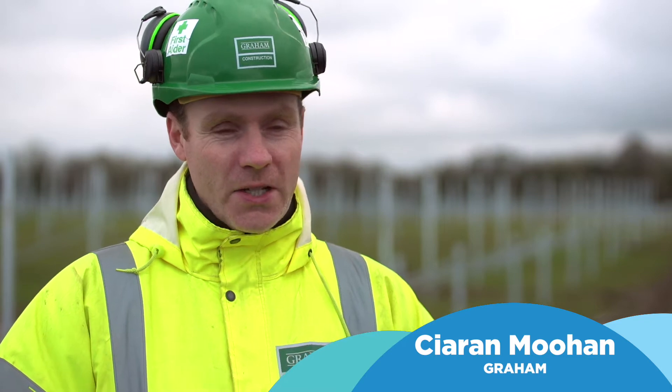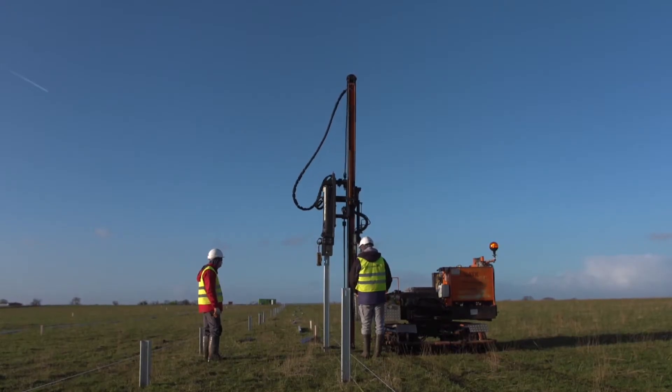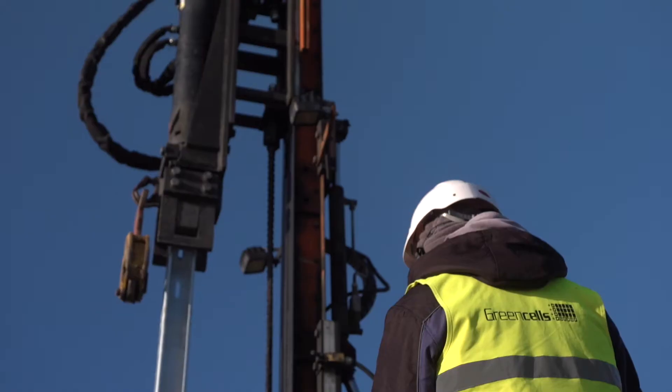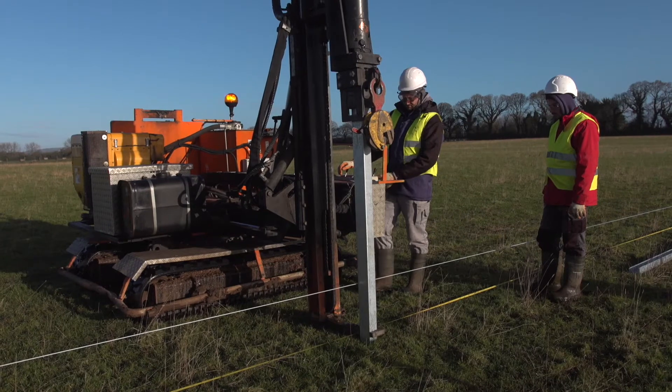This activity started in mid-December with one piling rig. We soon realised that the crew were unable to meet production rates due to the very stiff clay and also encountering quite a high volume of boulders.